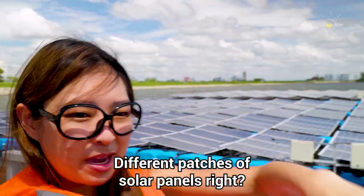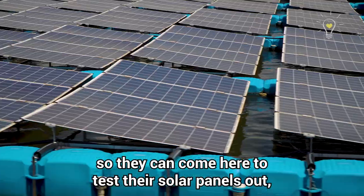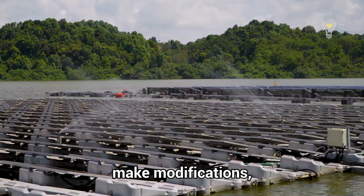There are different patches of solar panels here, and they look a bit different because they're from different companies. So companies can actually come here and test their solar panels out, make modifications, and improve them.